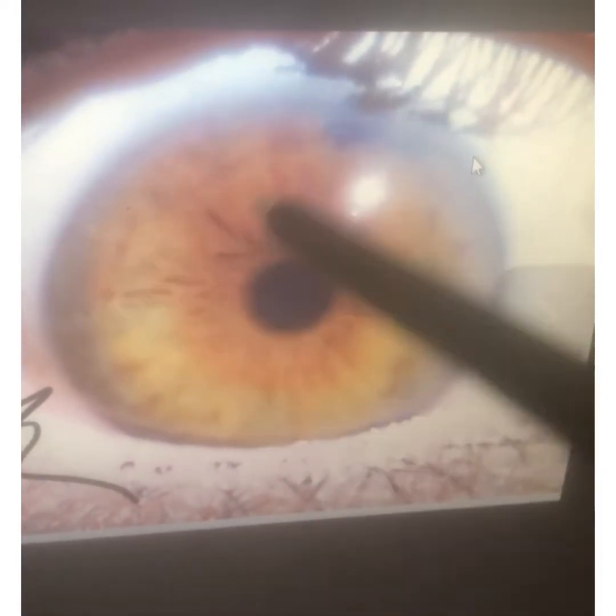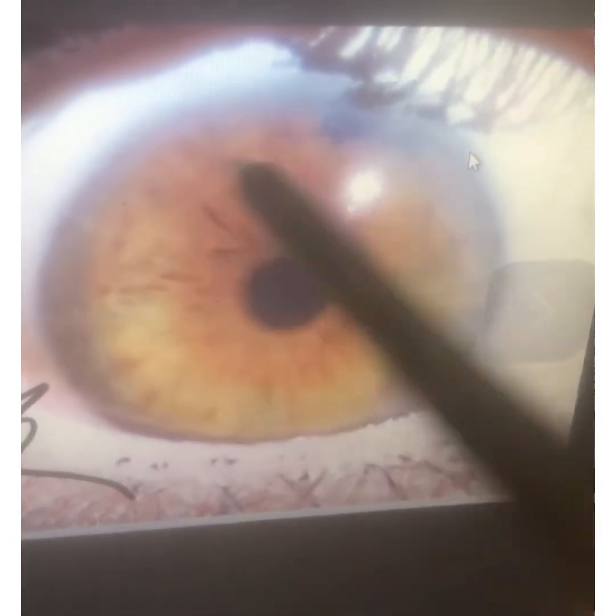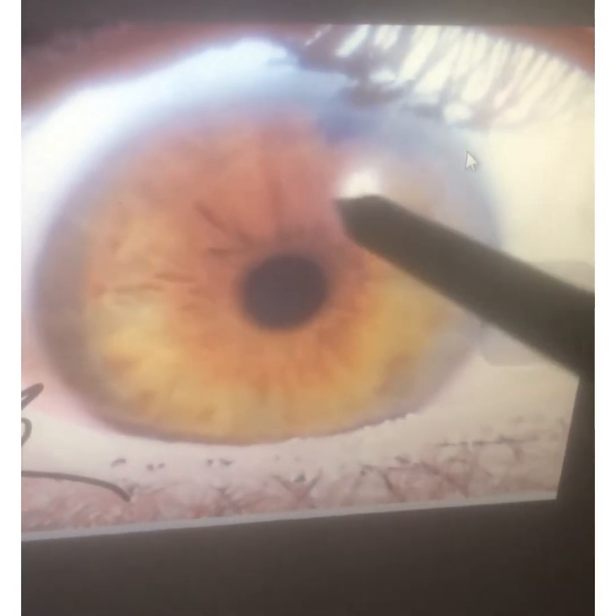You see that yellow-orange color? That's lymph stagnation. More importantly, that's also potential sulfur and candida. So I'll use an antimicrobial tincture as well, along with the fruit diet and the herbs.